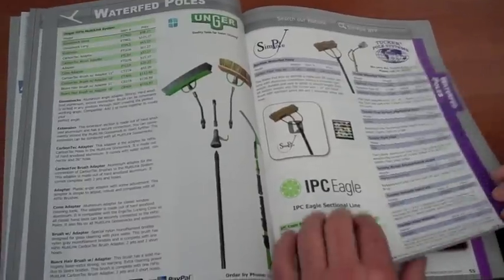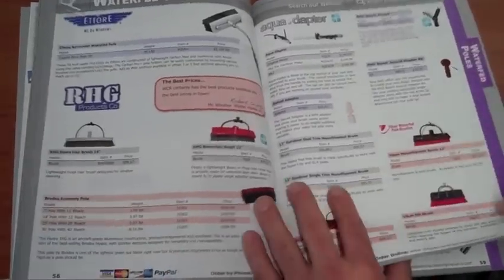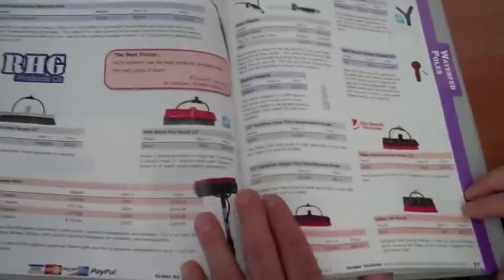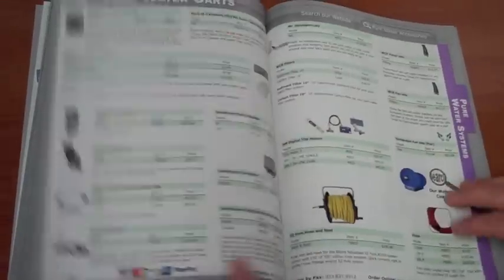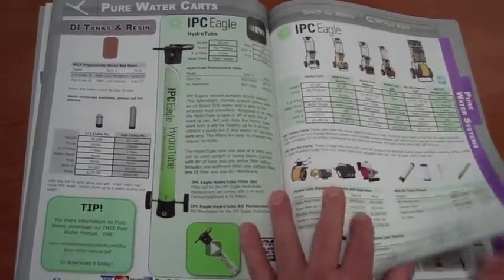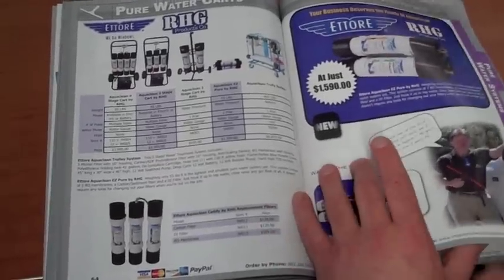Give us a call if you have questions about water-fed poles — we're more than happy to walk you through anything. This is a great product that is WCR specific: the Aqua Adapter, just as an example. All your water-fed parts and fittings, your pure water systems. Give us a call if you have questions on any pure water system out there.